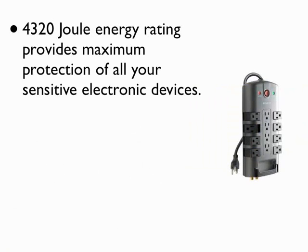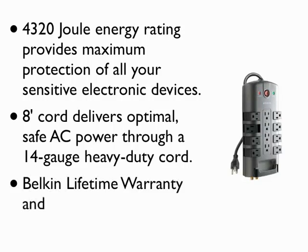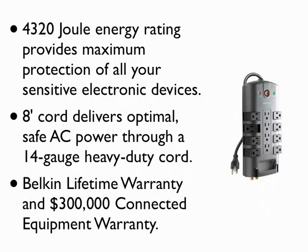4320 Joule Energy Rating provides maximum protection of all your sensitive electronic devices. Eight-cord delivers optimal, safe AC power through a 14-gauge heavy-duty cord. Balkan lifetime warranty and $300,000 connected equipment warranty.